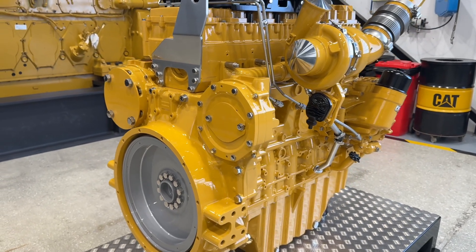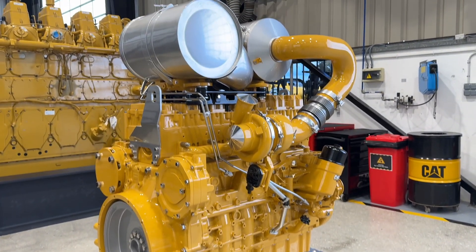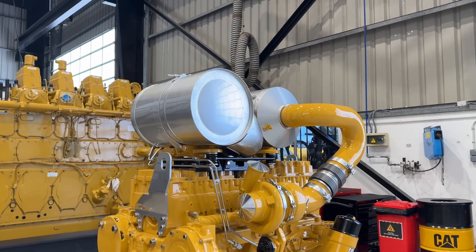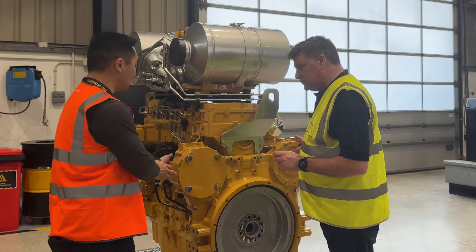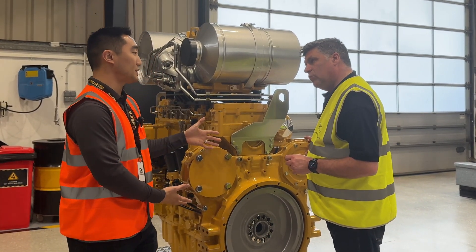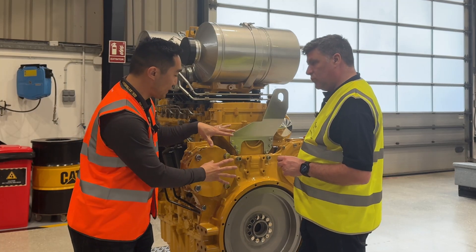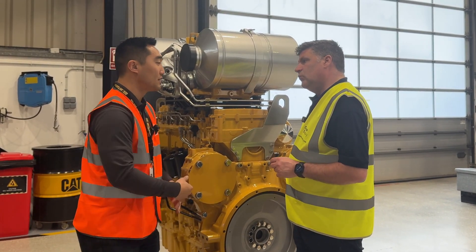There are two different shapes of mounting elements for the pumps. You can also clock them, and if you want more pumps on the other side, those are available. Because of the versatility of this engine, you can also buy a flywheel housing with additional mounts for more pumps if needed.